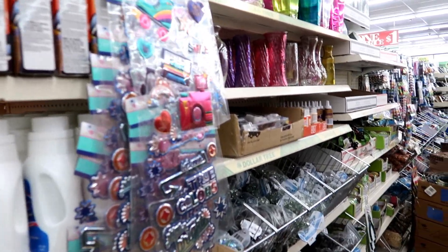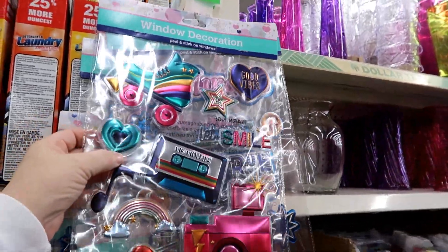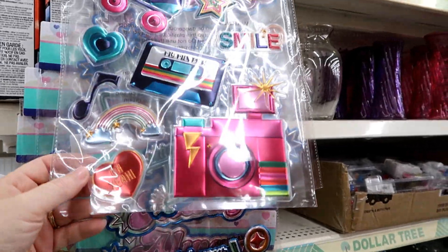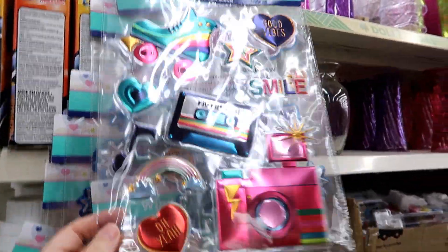This is a flashback to the 80s! Window decoration peel-and-stick for windows - this just screams 80s, doesn't it?